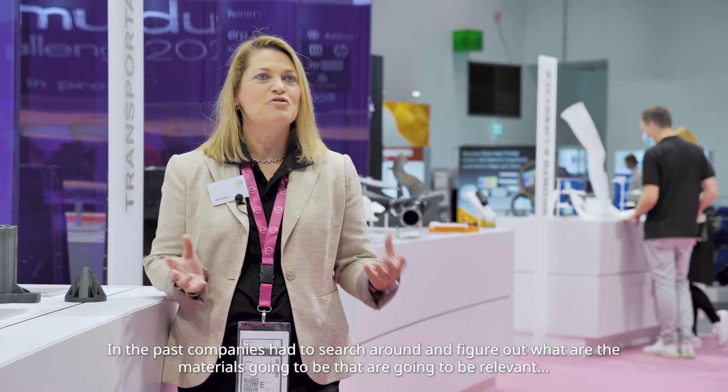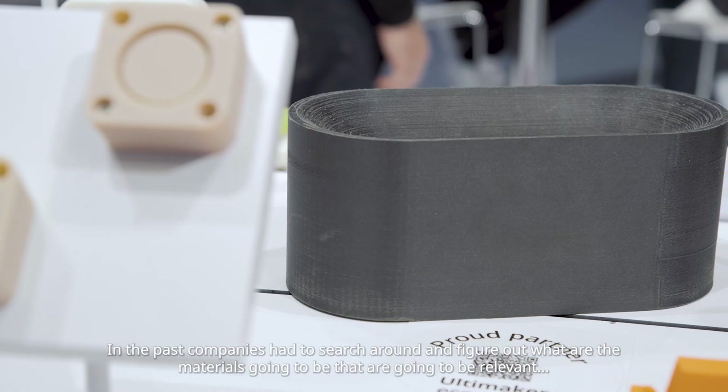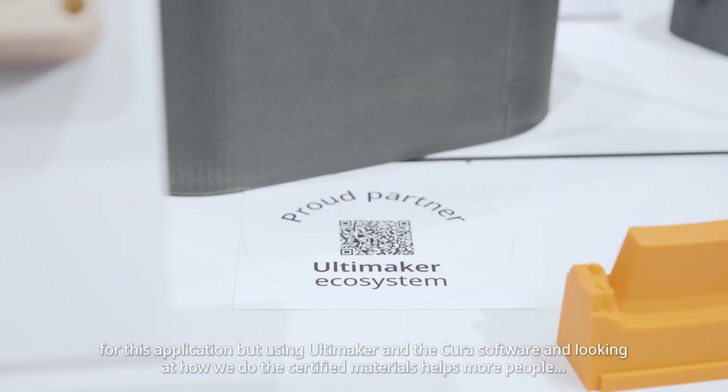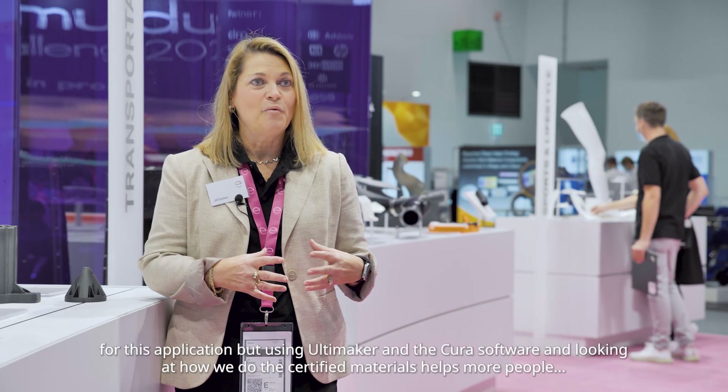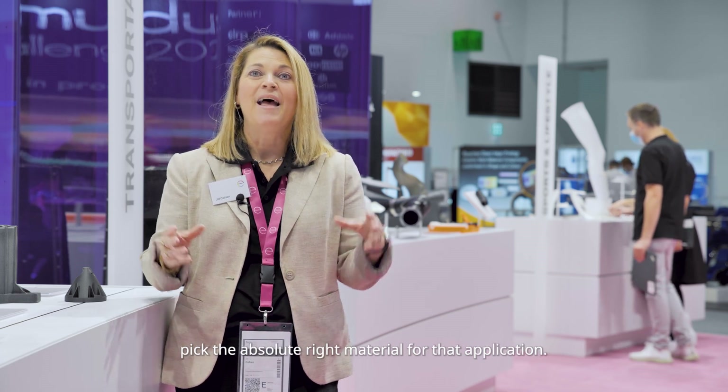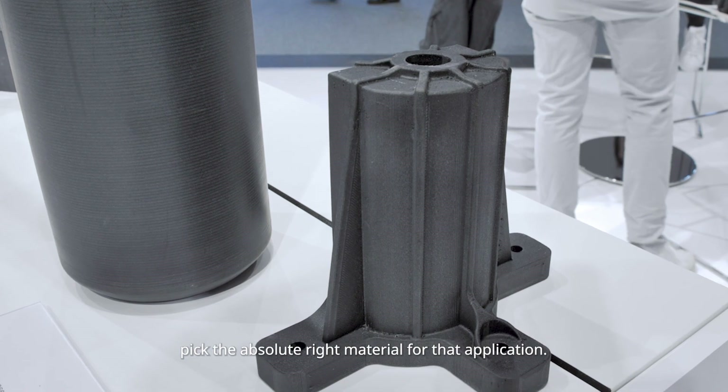In the past, companies had to search around and figure out what materials are going to be relevant for their application. But using Ultimaker and the Cura software and looking at how we do the certified materials helps more people pick the absolute right material for that application.